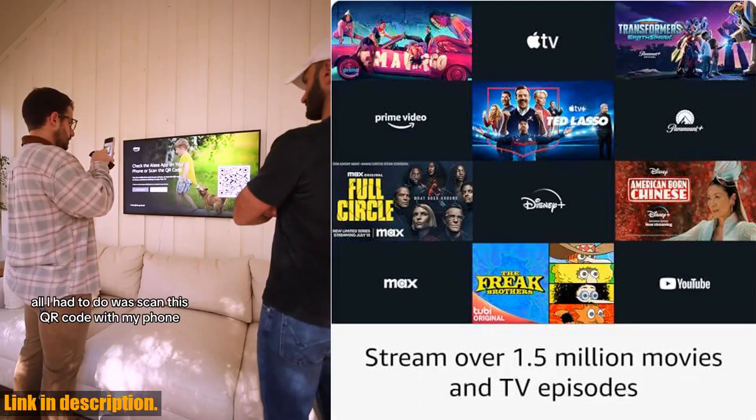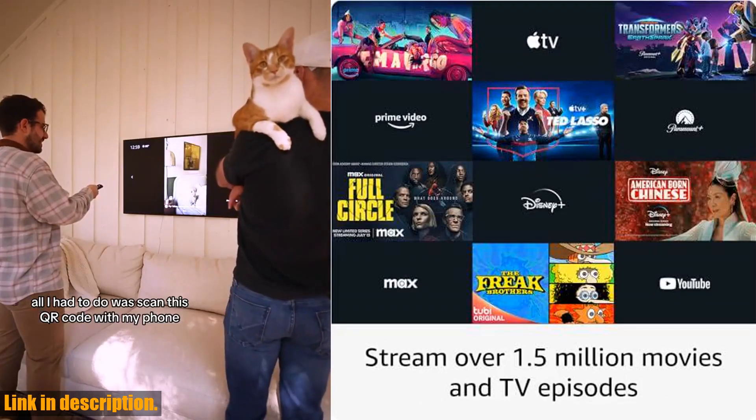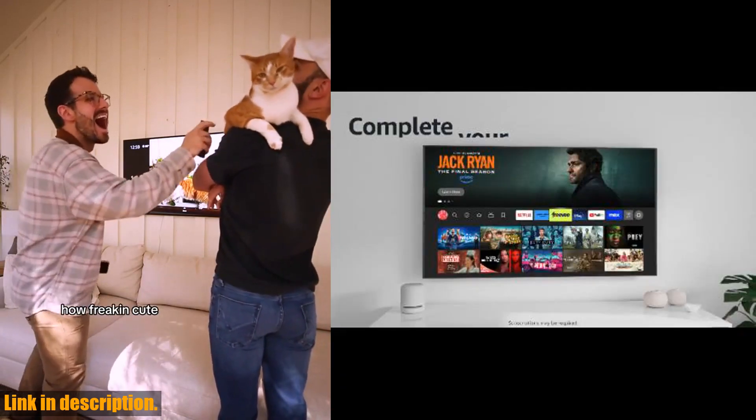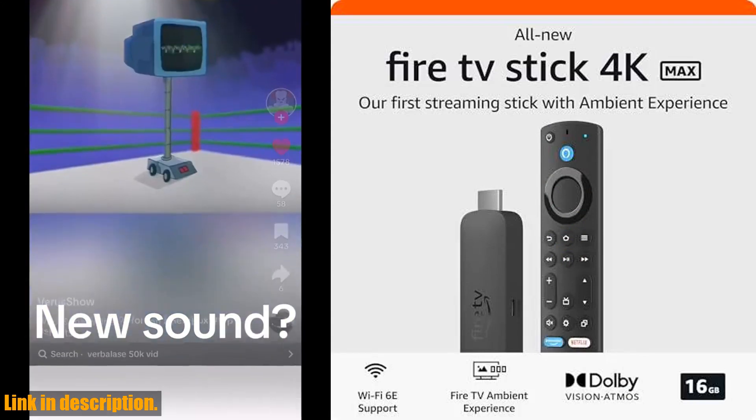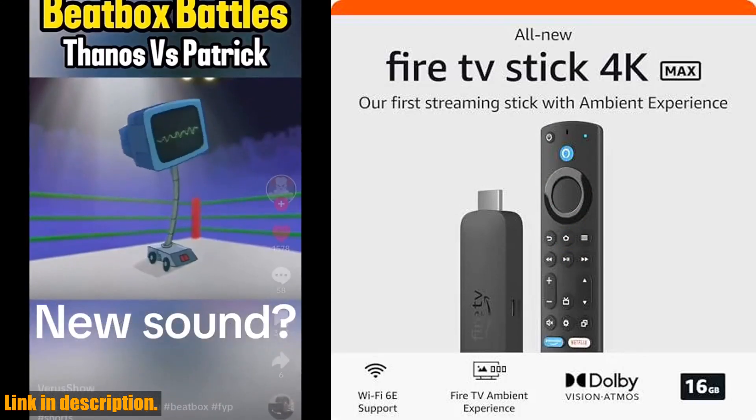Control your compatible devices with the included remote, and simply press and ask Alexa to check the weather or dim the lights. Plus, with an upgraded remote that includes voice control, a recents button, and dedicated channel buttons, surfing live TV has never been easier.